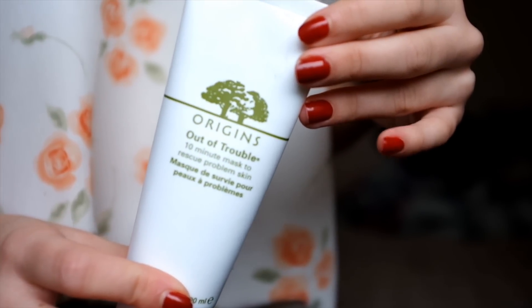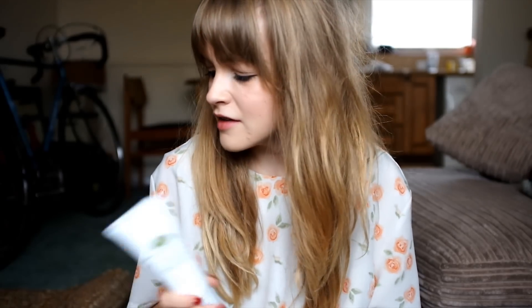Additionally, I use the Origins Out of Trouble 10 Minute Mask. I think it just dries up any kind of excess oil without drying the skin out completely. It really helps with spots and blemishes. I would completely recommend Origins skincare in general. I love them, and I have one other Origins product to talk about later. Origins is one of those brands that is massively part of my skincare routine.